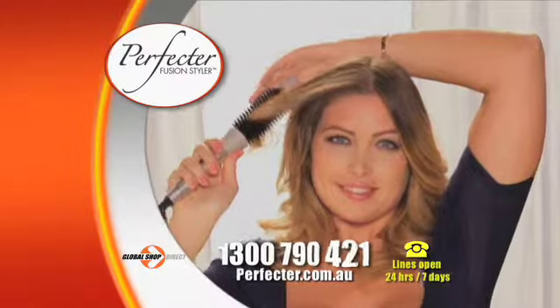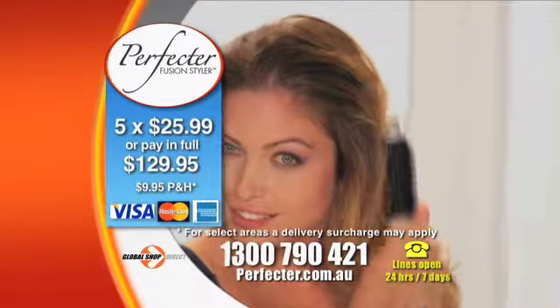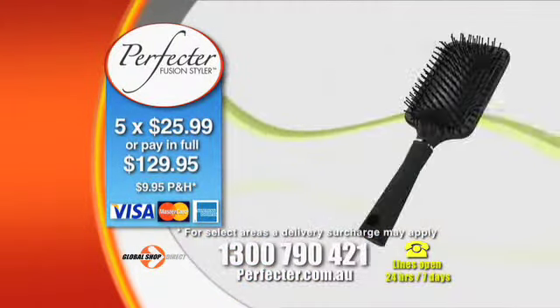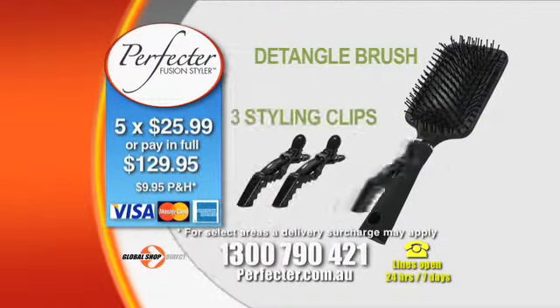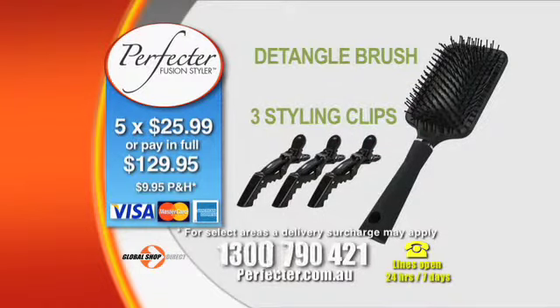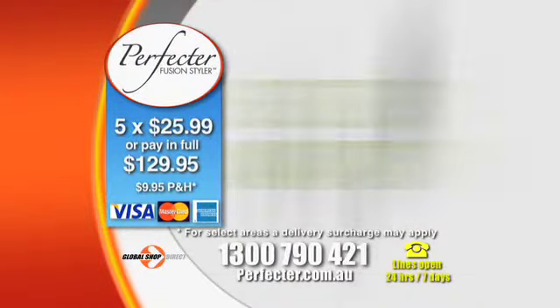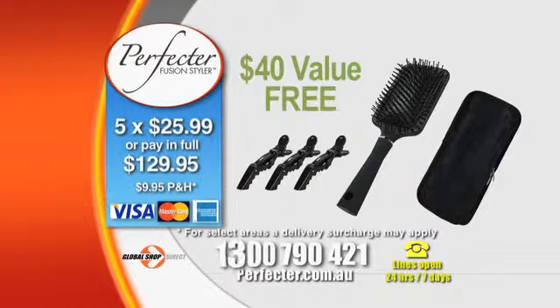Call Global Shop Direct now or go online and get your very own Perfecta Fusion Styler for the low price on your screen. Order now and we'll include the Salon Quality Perfecta detangle brush with extra wide teeth and the amazing Perfecta styling clips designed to hold your hair in place while you perfect your style. Order now and we'll also send you this incredible thermal travel case so you can take the Perfecta wherever you go. That's a combined $40 worth of bonuses absolutely free.